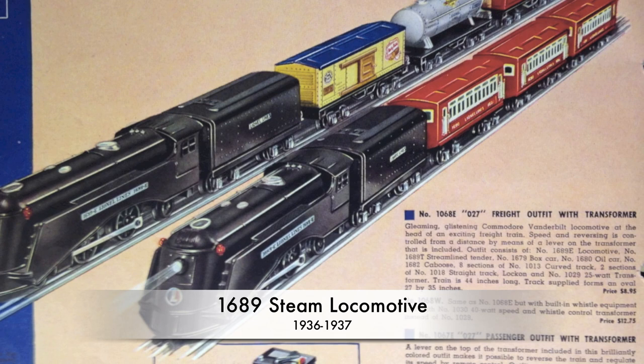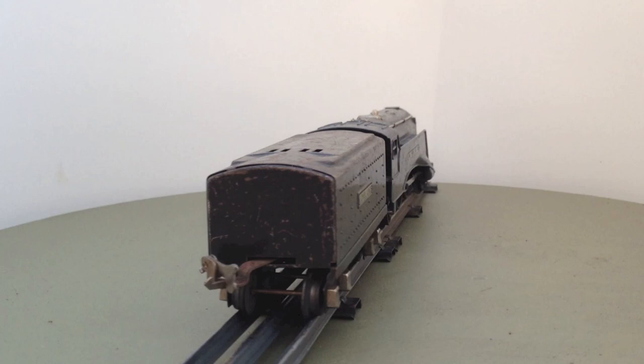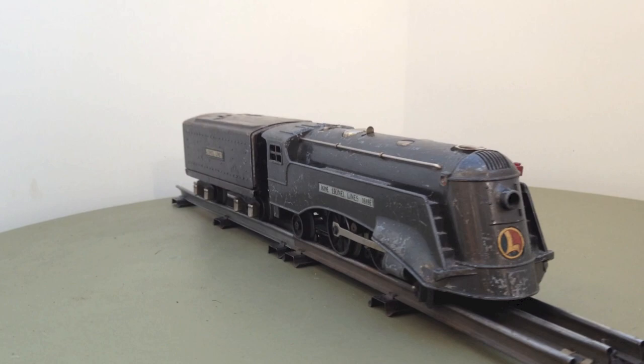The 1689 is the junior version of the Commodore Vanderbilt. The original was re-streamlined to a bullet-nose design, of which Lionel produced a post-war model. By that time, the original had already lost its streamlining, namely in 1945, and was scrapped in 1954.